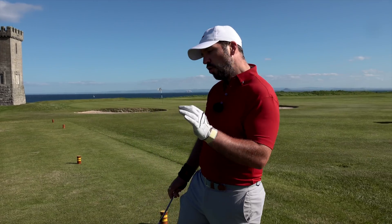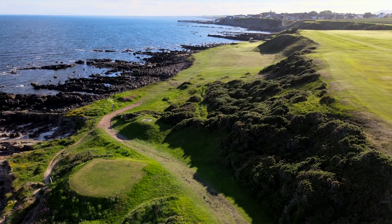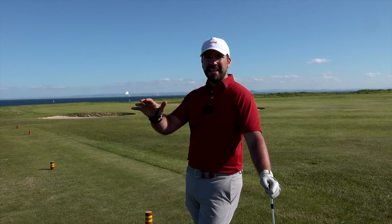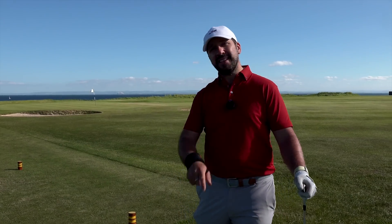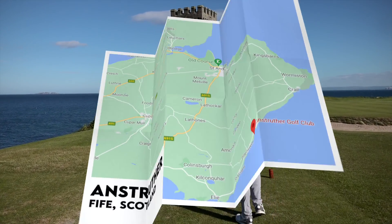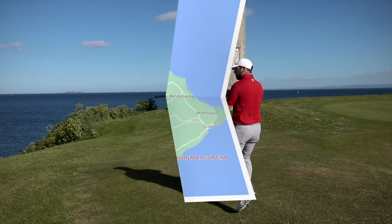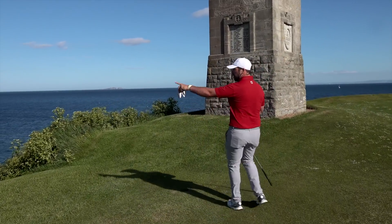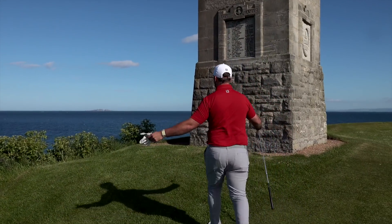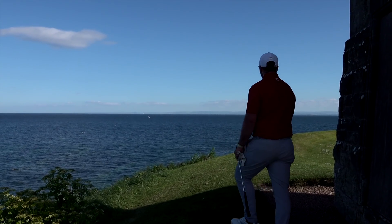You have to stay tuned until the end because the third hole of this three-hole challenge is potentially the hardest, most picturesque, unbelievable par three in the entire world of golf. You might think that's hyperbole, but trust me it isn't. Anstruther is about 20 minutes south of St Andrews. It sits on the coast — there's a golden retriever out in the ocean trying to fetch a ball, there's the town of Anstruther, a war memorial, and just look at this incredible, amazing view.